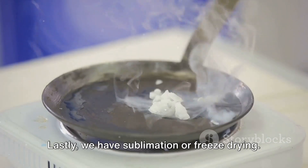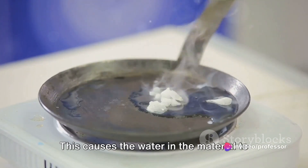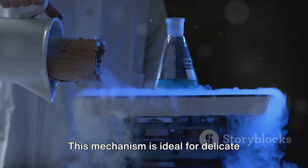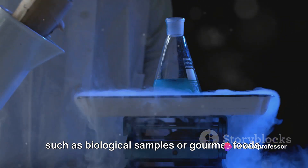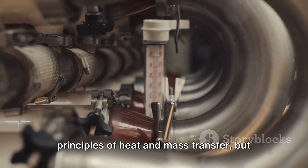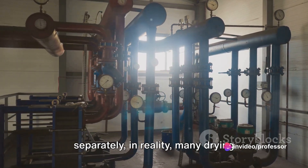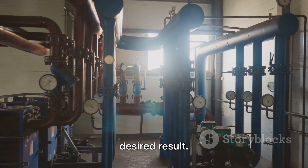Lastly, we have sublimation or freeze drying. Here, the material is first frozen, then placed under a vacuum. This causes the water in the material to sublimate — transitioning directly from a solid to a gas, bypassing the liquid phase entirely. This mechanism is ideal for delicate materials that can be damaged by heat, such as biological samples or gourmet foods. Many drying processes incorporate aspects of all three mechanisms, tailored to achieve the desired result.